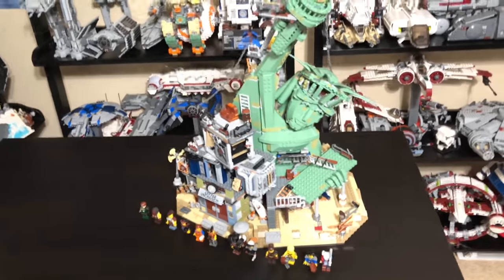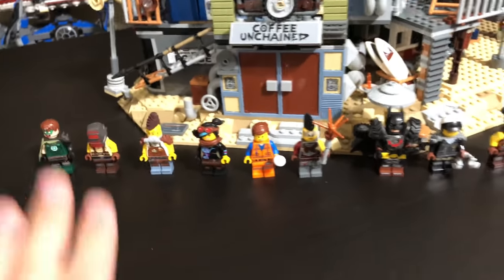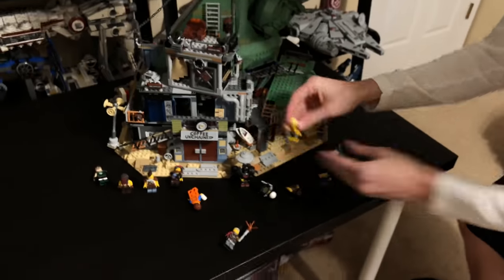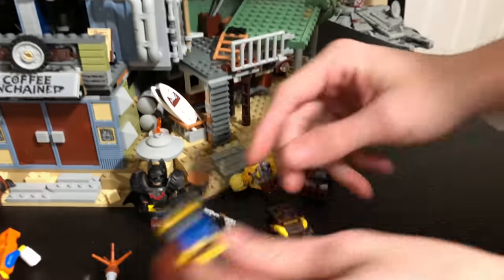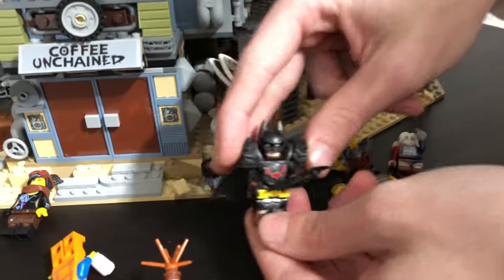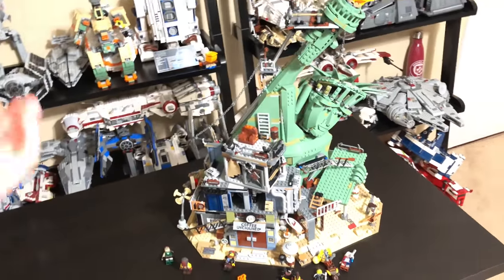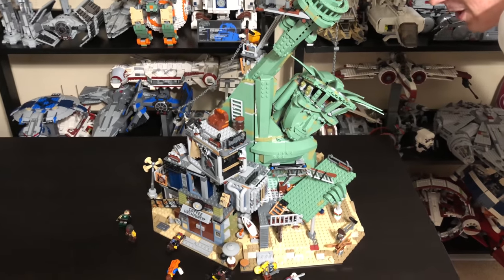Alright guys, guess where I'm at? I infiltrated the infamous room of M&R Productions because I'm going to steal the Apocalypseburg direct-to-consumer set. You can see all these awesome pieces — this is borderline ASMR. I can't raise my voice too much or else he'll hear me. All jokes aside, I'm in the house of M&R Productions Ryan, and today he's gonna be showing me through the Apocalypseburg direct-to-consumer set.